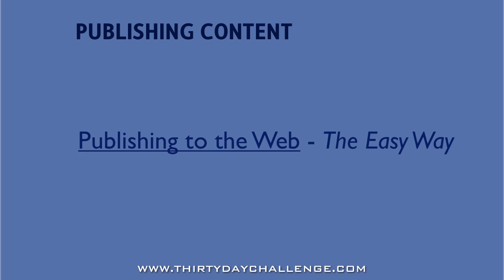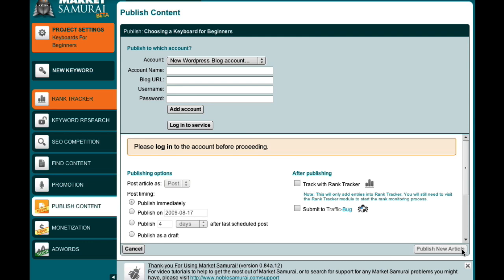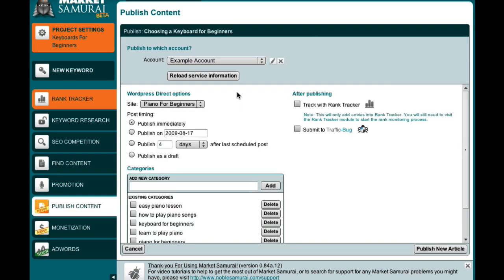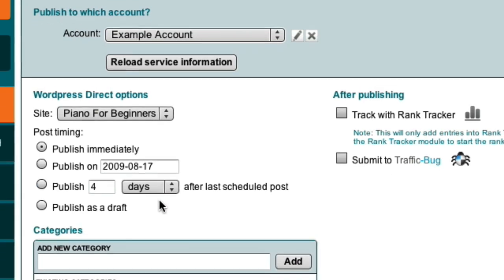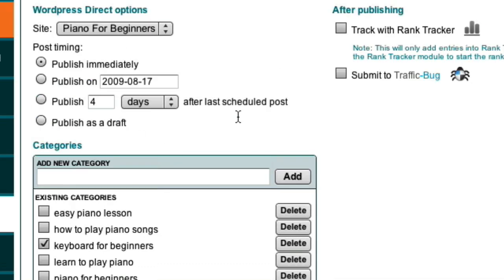But with Market Samurai's Publish Content module, when you've finished your article, just hit the Publish button and choose which blog you would like to publish to. The little steps you're avoiding keep adding up to save you time. Market Samurai will automatically update your blog list each time you open it so any new blogs you've added recently will appear. Market Samurai will even categorize your posts automatically — if it finds that one of your categories matches one of the keyword tags you've inserted, it will put your post into that category. It also provides a simple interface for creating new categories, scheduling posts, and more.